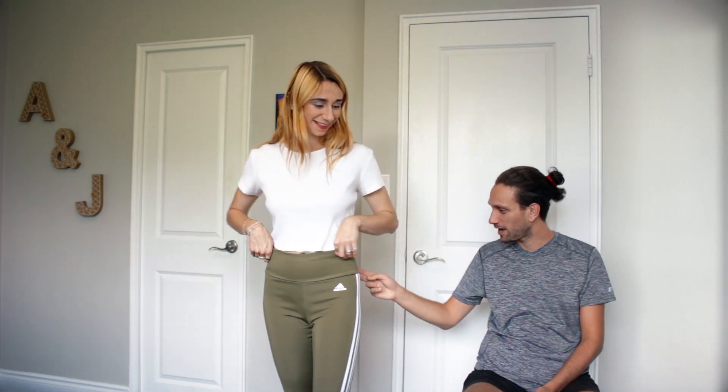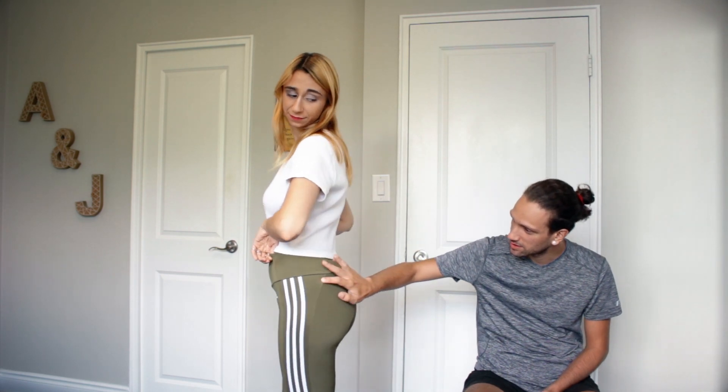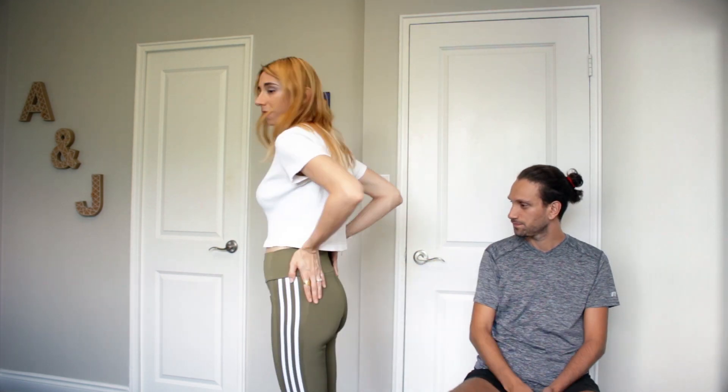Whenever Alex goes to try on new clothes, every time she comes out of the change room, I'm just like whoa. So it's always fun going shopping with her. I like the seams here — the seams are meant to accentuate the hiney, and yes I do like that. No pockets though, which is a little bit of a negative. So yeah, 8.5.